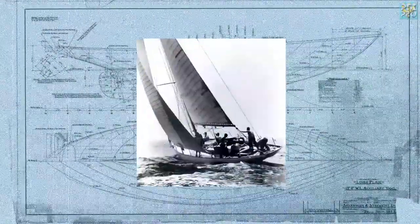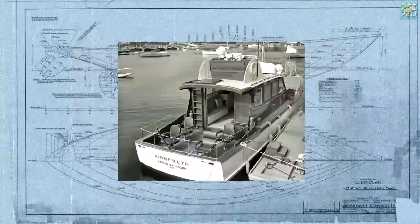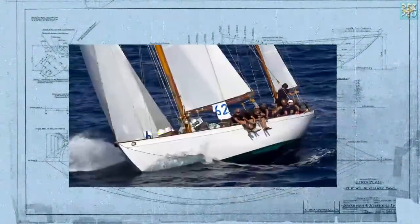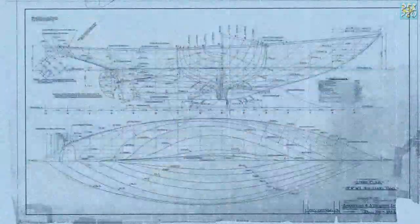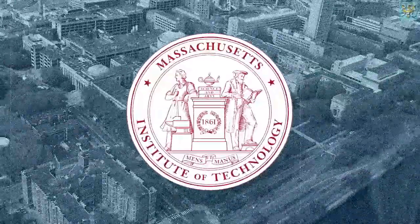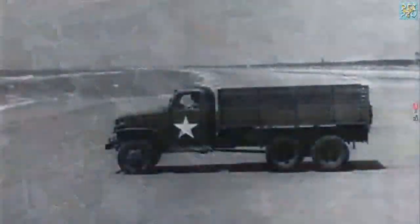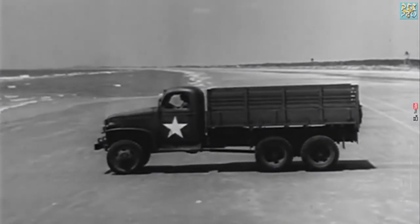Specialists for boats and engineering worked hand-in-hand. The D-U-K-W was designed by Russ Stevens Jr. of Sparkman and Stevens yacht designers, Dennis Poulston, a British deepwater sailor resident in the US, and Frank W. Spear, Reserve Officers' Training Corps lieutenant from the Massachusetts Institute of Technology.